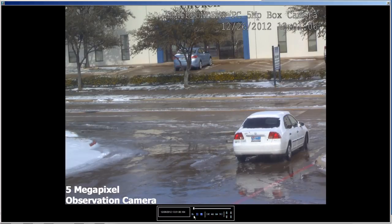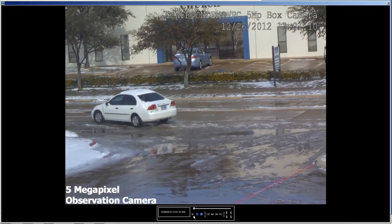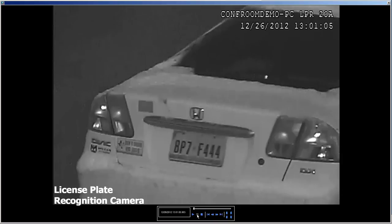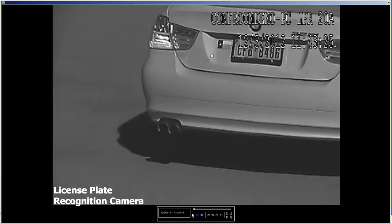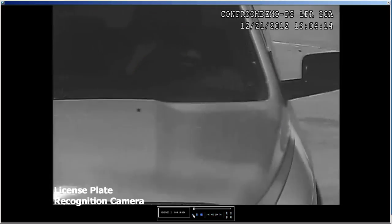An LPR camera solution is a valuable addition to any security system and can be used to track visitors and employees on your property, generate alarms for unauthorized vehicles, provide time-stamped video evidence, and activate other devices such as electric gates, alarms, and door locks. LPR cameras are specifically engineered with special infrared cut filters that see through ambient lighting and poor weather and produce the highest quality image possible to capture license plates for later retrieval.